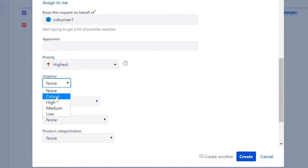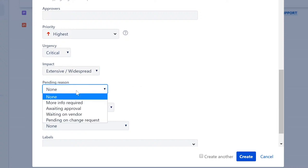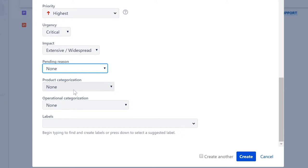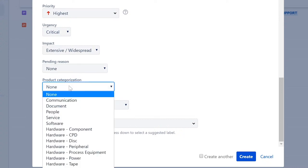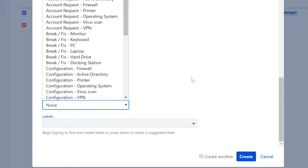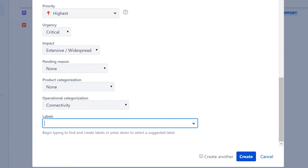'Urgency' is similar to priority — if a website is down, it's critical and impacts many people. Impact level is 'widespread' if critical, 'minor' if it's just one user. 'Pending reason' is for when approval is needed. Product categorization is usually auto-populated by the system. There's also optional categorization — for example, 'connectivity' — and custom labels. Then we click 'Create Ticket.'